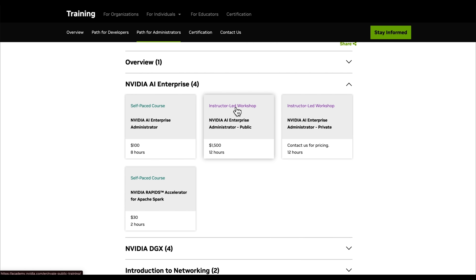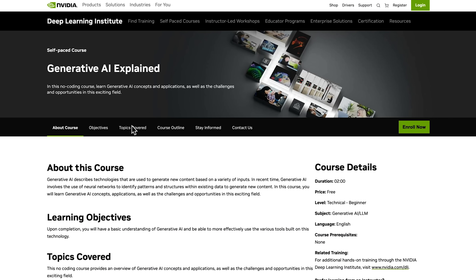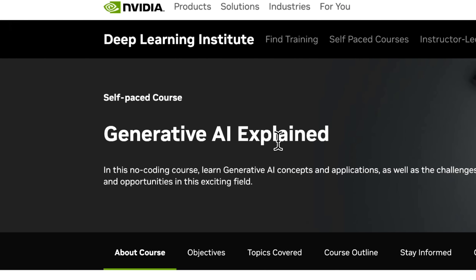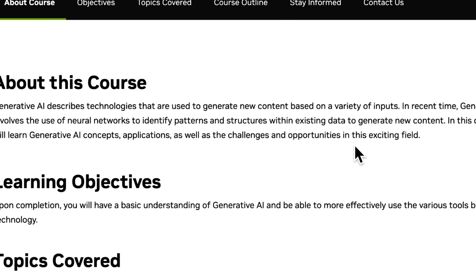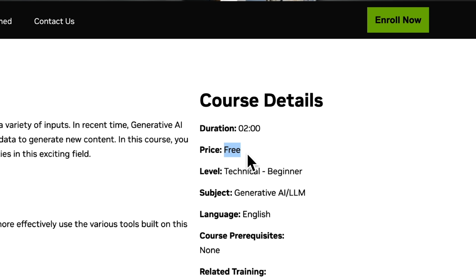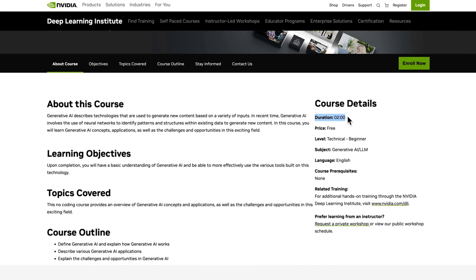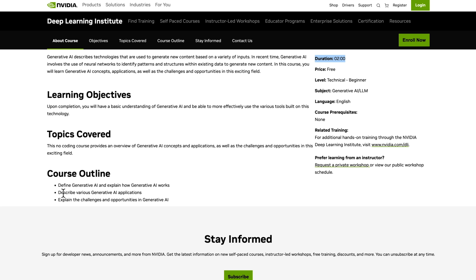What I really love is the selection of beginner-friendly courses they offer. For example, if the learning path for developers caught your eye, you can start with 'Generative AI Explained.' If you're curious about generative AI but don't have any coding experience, this course is a great place to start. It's designed specifically for beginners to help you understand how generative AI works, what it can do, and the exciting opportunities it brings. The best part: it's free and self-paced, so you can take it whenever it suits you. In just two hours, you'll learn what generative AI is, see how it's being used in the real world, and get a clear picture of its challenges and potential.